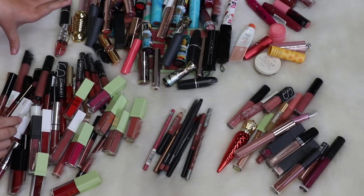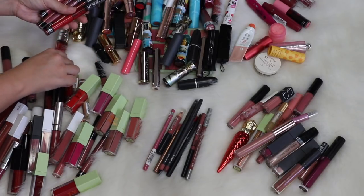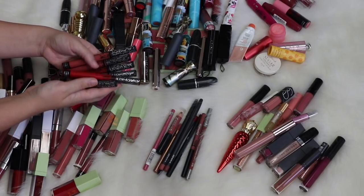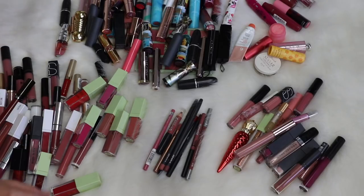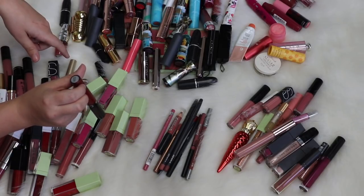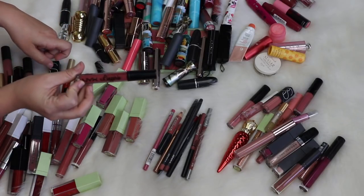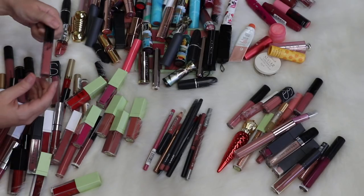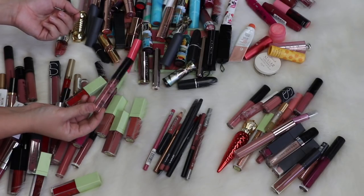Some things I'm getting rid of right off the bat are all of my Kat Von D liquid lipsticks — I don't really support her brand anymore since she had her controversies, and these are all very, very old. I'm also getting rid of this Ofra liquid lipstick in Havana Nights — it's really pretty but way too old, it's in their old packaging. I'm also getting rid of my NYX Lip Lingerie — these just aren't very comfortable. And my Kylie liquid lipstick in Candy K is way too old too.